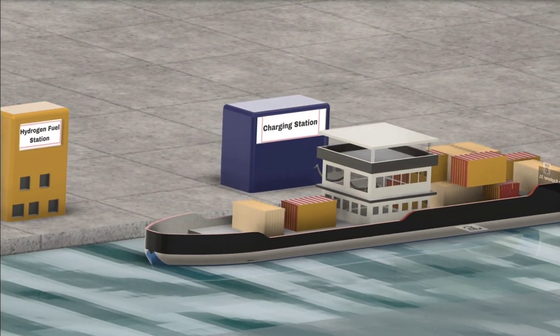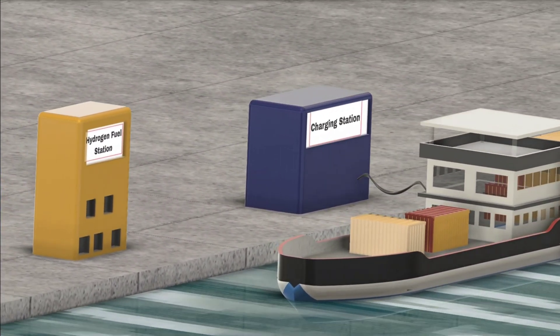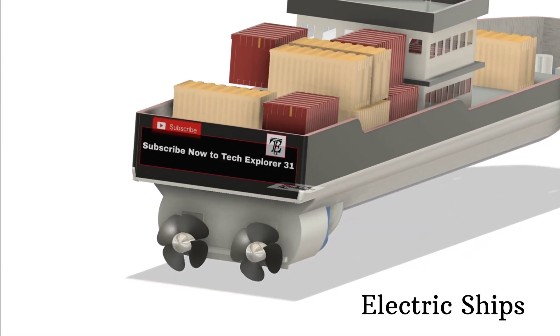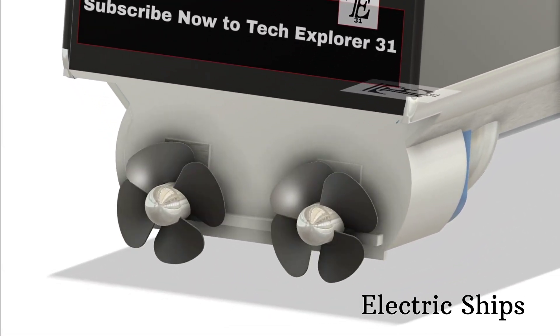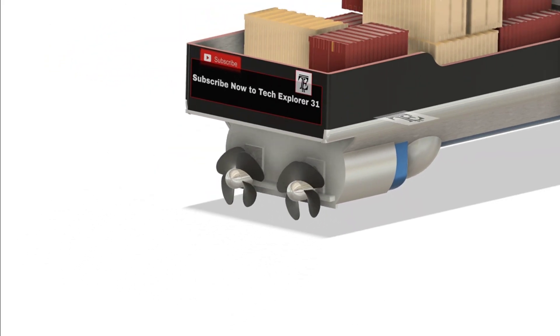Imagine a world where ships no longer pollute our oceans, where cargo and passengers travel across the seas with zero emissions. Welcome to the exciting future of electric ships. Today we're diving into how these vessels work, the technology behind them, and why they could change the way we think about marine transport forever.